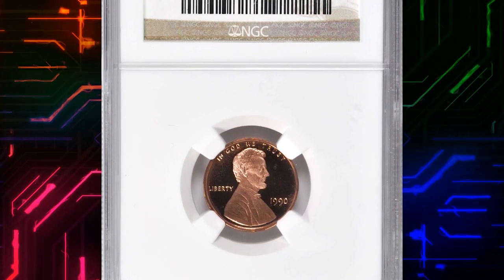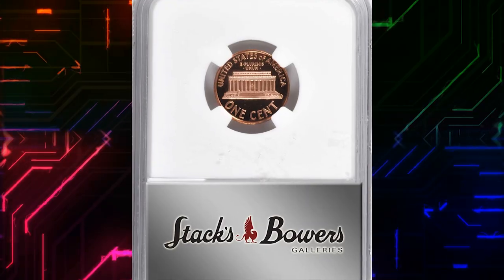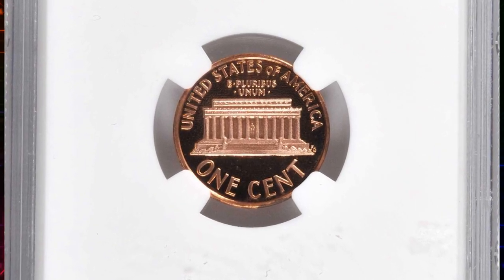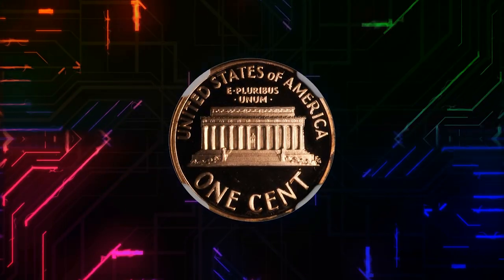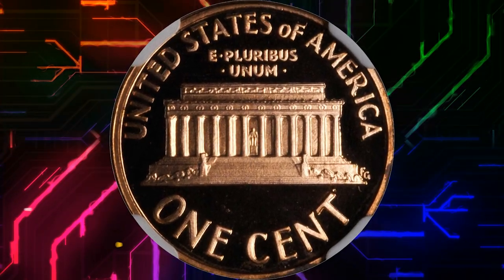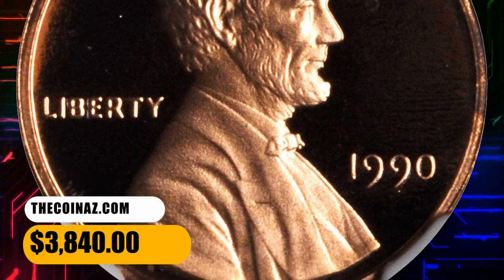Number 8: Here is a 1990 Lincoln cent with missing mint mark S, graded PR69 red ultra cameo by NGC. This bright pink specimen is struck with virtually pristine surfaces, boldly cameoed in finish with outstanding visual appeal. This is one of the most popular no-S mint errors from the modern United States Mint. It was sold for $3,840.